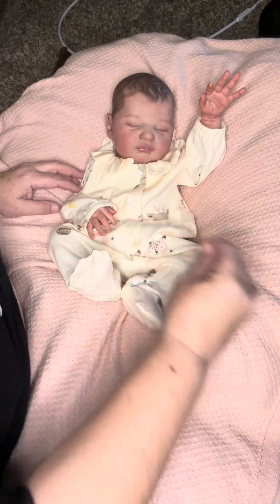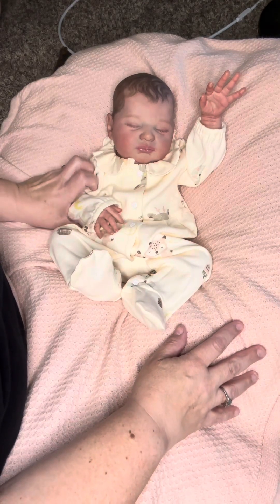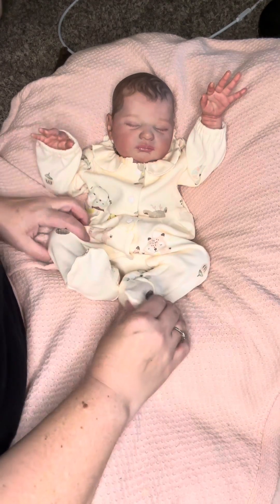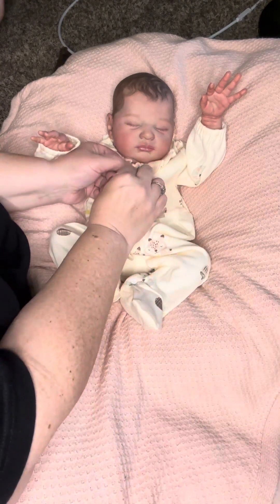We missed Theme Thursday, which was Under the Sea. We're going to do it now even though it's Saturday, because things have been crazy busy around here. So we missed Theme Thursday — we're just going to change her.